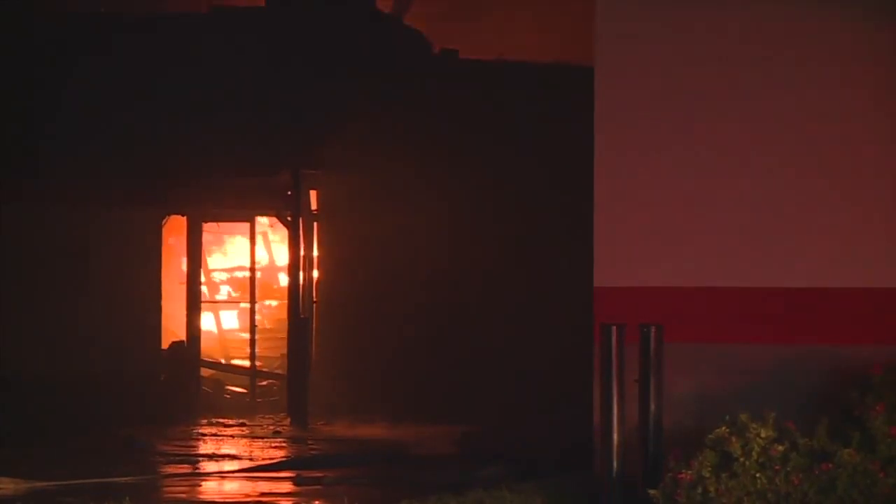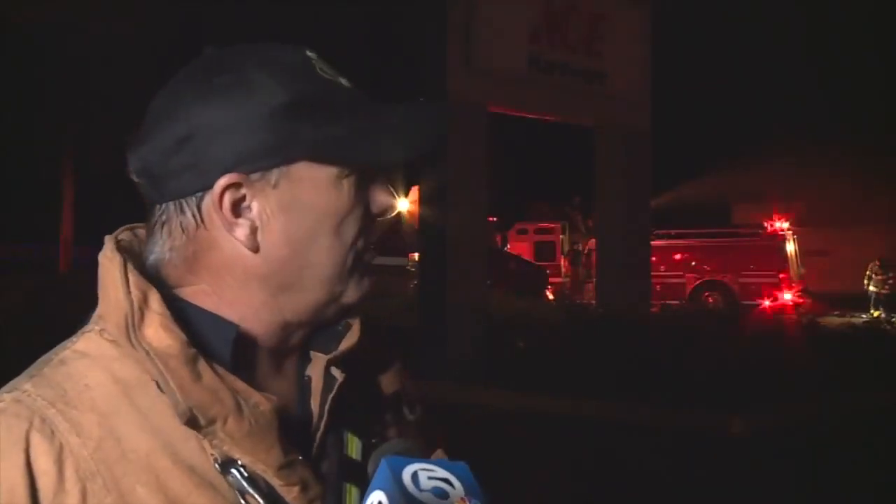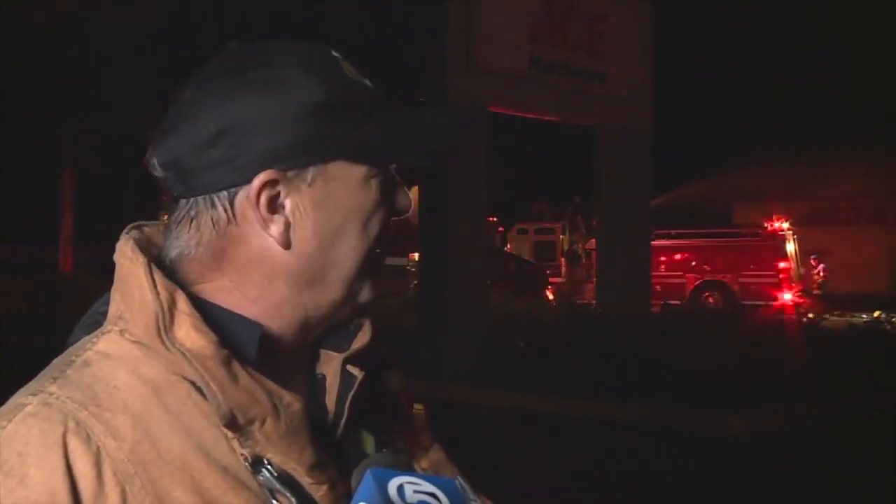Thankfully, no one was hurt during the time of the fire and they're still trying to figure out what started that fire, but the building is now a total loss. We arrived and it was already showing through the roof. We've actually went on a defensive attack. We've knocked most of it down. Our major concern, of course, is with the weather and the wind.